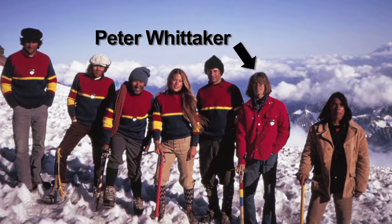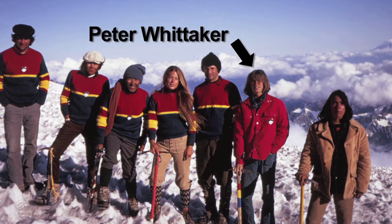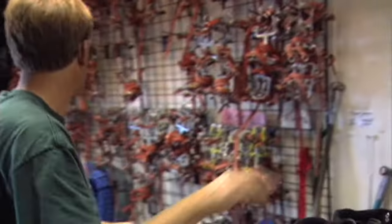Peter Whitaker here. I'm inside of Whitaker Mountaineering's rental shop. After years of climbing and guiding on Rainier, I realized it'd be super helpful if our clients could rent the gear they use on the climb.